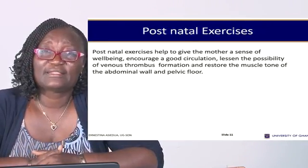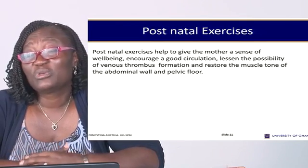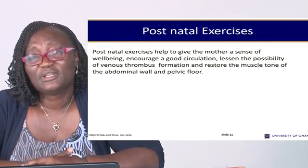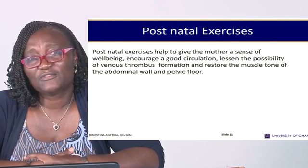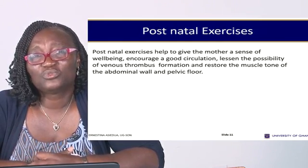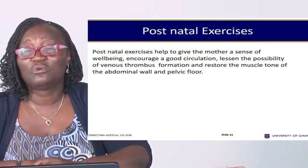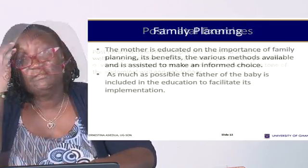Post-natal exercises help to give the mother a sense of well-being and encourage good circulation. They lessen the possibility of venous thrombosis formation, and the woman's muscle tone in the abdominal wall and pelvic floor will also be strengthened.